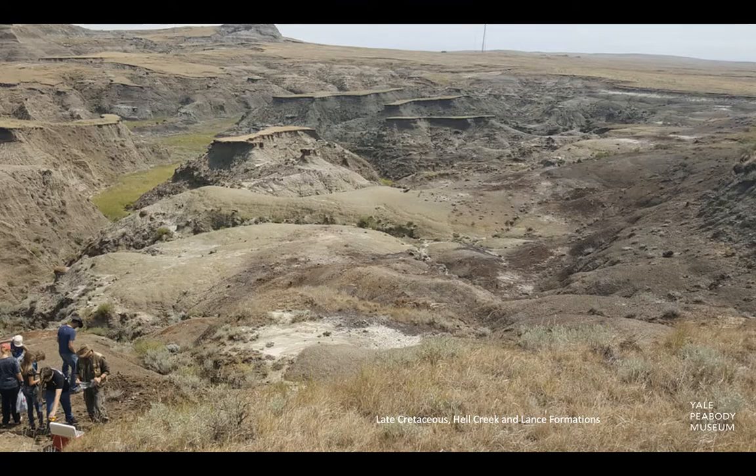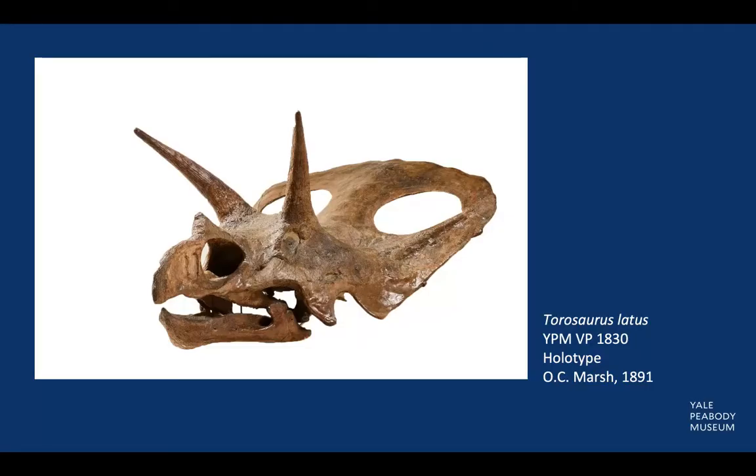However, the geographic distribution of Torosaurus is relatively limited and is rarely found compared to other contemporary Ceratopsians. The Torosaurus skull in the Peabody Museum is quite remarkable — Torosaurus had one of the largest skulls of any dinosaur. The Peabody specimen measures eight and a half feet in length and the entire body of Torosaurus is estimated to have weighed four to seven tons.